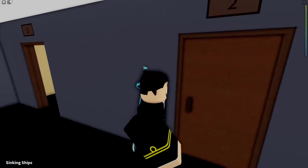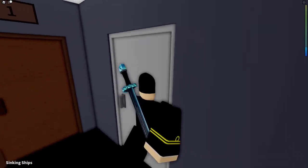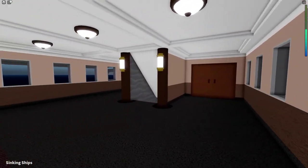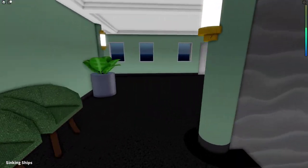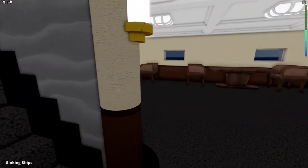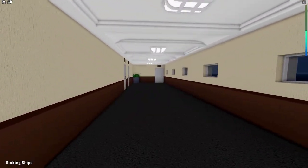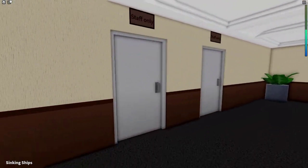I'm back on board and this time I'm going to be an officer, so I'll get to experience what it's like to be a crew member on board the ship. First things first, I want to go down below — because if we're going to sink I want to be down there seeing those areas flood. Let's go to the crew area. Staff only — there we go.